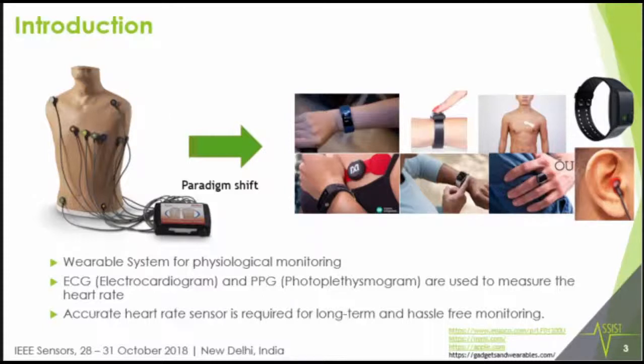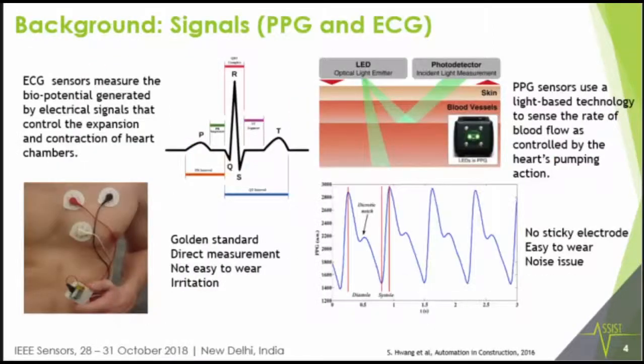Existing algorithms are not as useful and may fail when there is excessive motion. What we want to show is that our algorithms, using the same sensor platform, are more motion resistant. A key validation point is using real-time ECG and validating that with PPG.